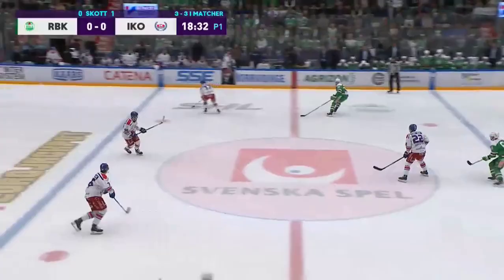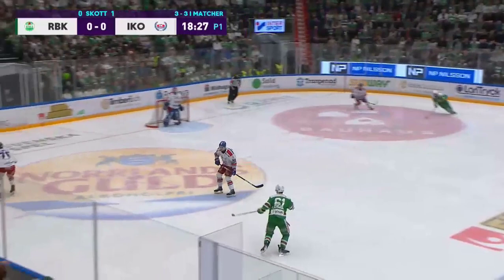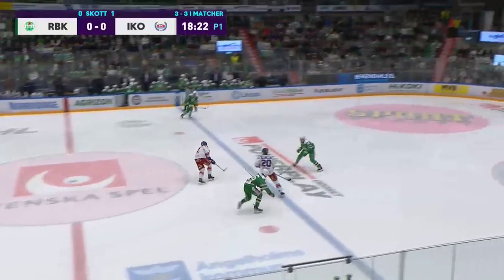In this first shift, we see Kasper's pressure game. He uses his speed to force the opposition to rush their passes on the breakout. He does a good job. The only reason the other team is capable of connecting their passes is because Kasper's team is a bit late on their line change.